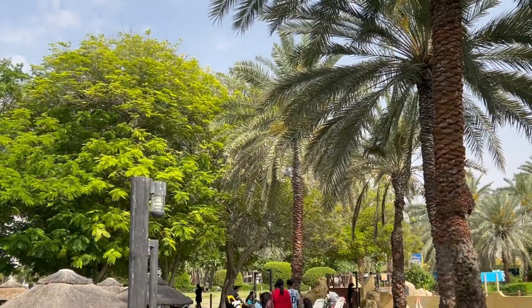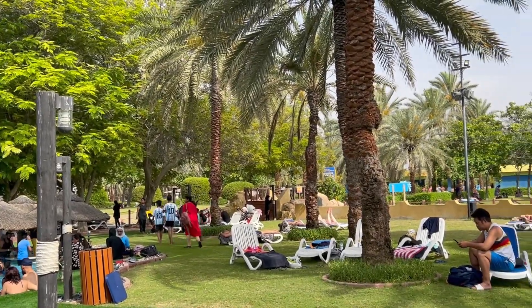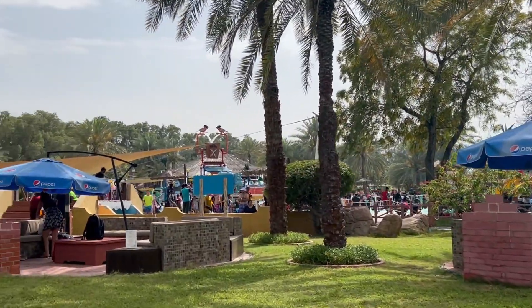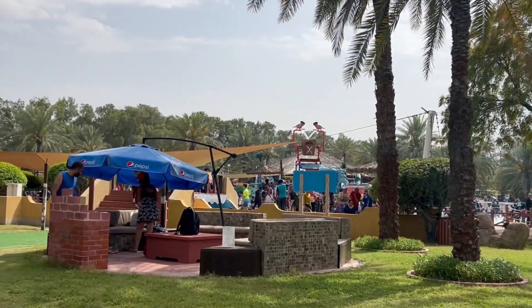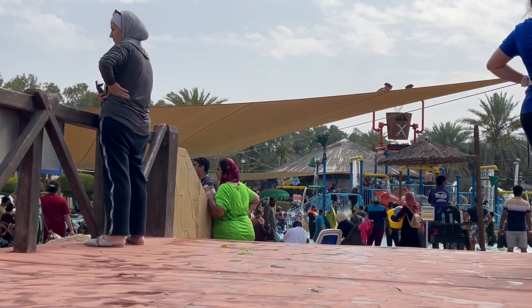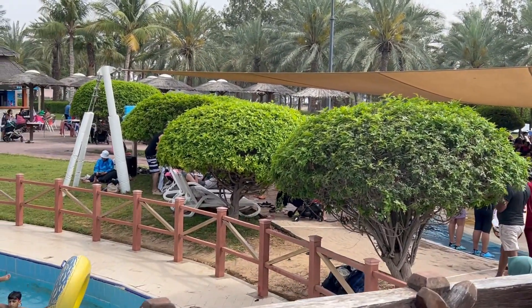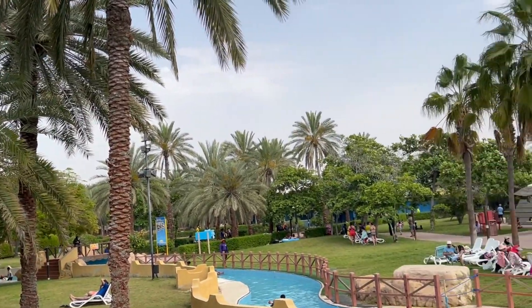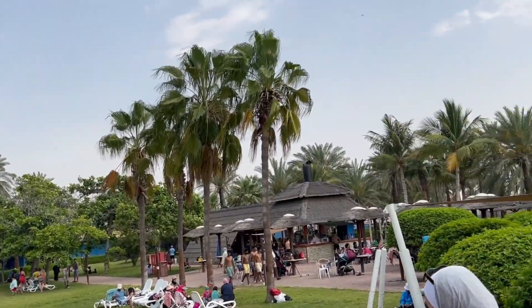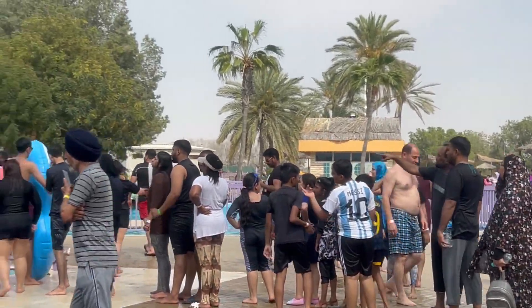I'm going to show you guys the zoo now, because they actually have a zoo inside the water park. But before we get to that, a quick fact in case you plan on visiting: it's located in Umm Al Quwain and is known as one of the oldest and most popular water parks in the UAE. It has over 30 slides, rides, and attractions.